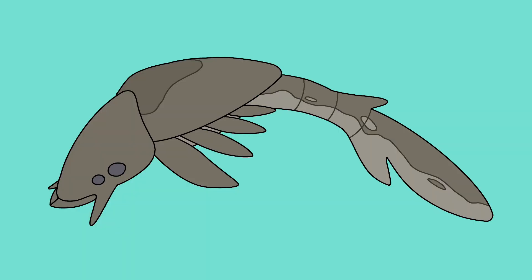The potamipinids are descended from acanthopinids that began to hunt in freshwater environments. To find prey more effectively, they have adapted their horns into a set of powerful sensory structures. Some can grow larger than a person and are true river monsters.